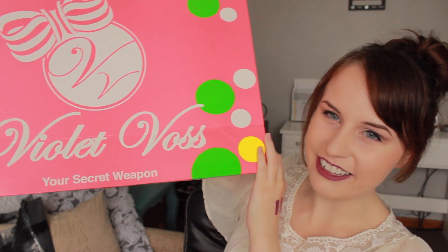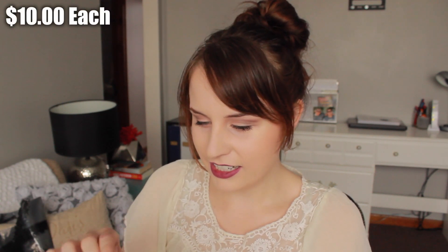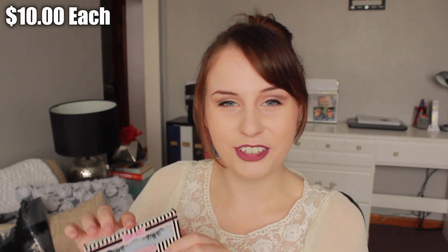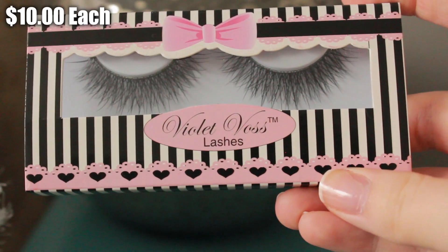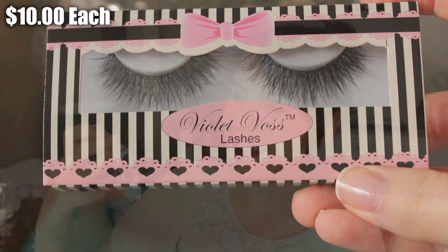Then I went to Violet Voss — they have the cutest bag — and I picked up two pairs of lashes. The first is called Wisp It Real Good, which is the cutest name ever. The second pair is called I Do, and these are so dramatic. I am so excited to try these out.